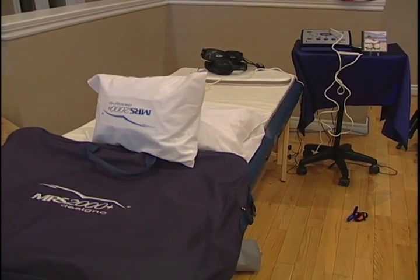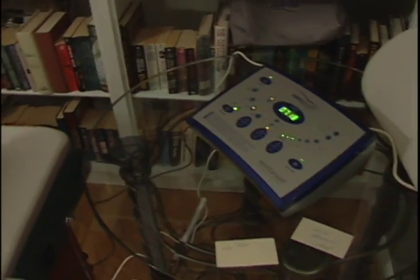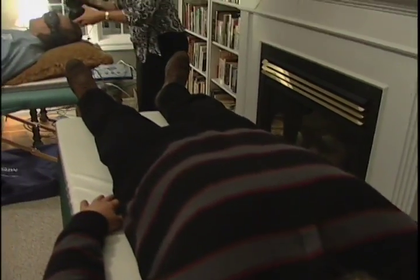The only thing I did for 8 minutes was just lay down on this device — what I like to call, effectually, my magic carpet — and the results of the video speak for themselves.